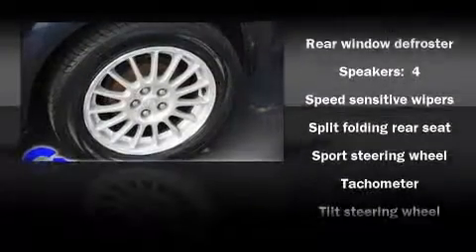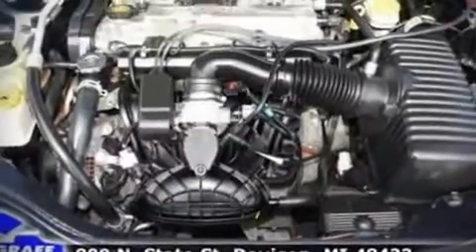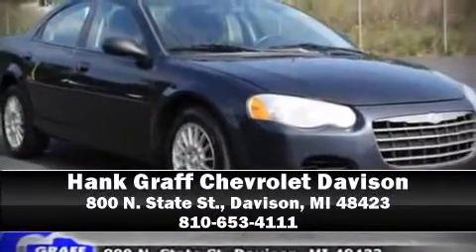Audio features include an AM-FM radio, a cassette player, and four well-positioned speakers. Are you ready to experience this vehicle for yourself? Call now and schedule a test drive.